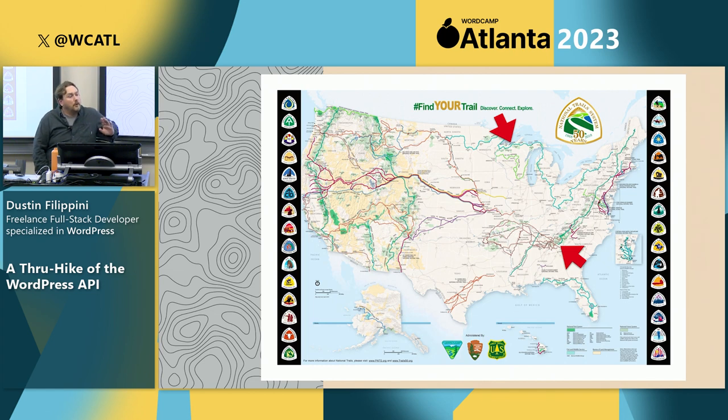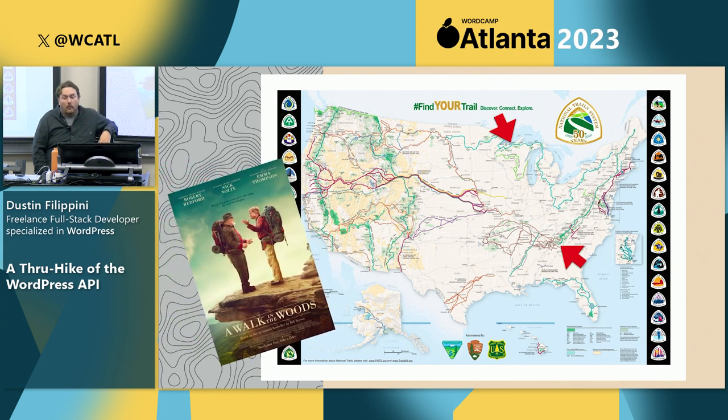It's a good place to start your journey on your through hike of the WordPress API. Some of you may have watched the movie or read the book A Walk in the Woods by Bill Bryson — the movie stars Nick Nolte and Robert Redford. This can be a grueling and pretty funny journey. The full trail stretches from Georgia to Mount Katahdin in Maine — about 2,200 miles total. For most people, this through hike takes about 5 to 7 months. The quickest ever done was about 47 days, which is kind of crazy.